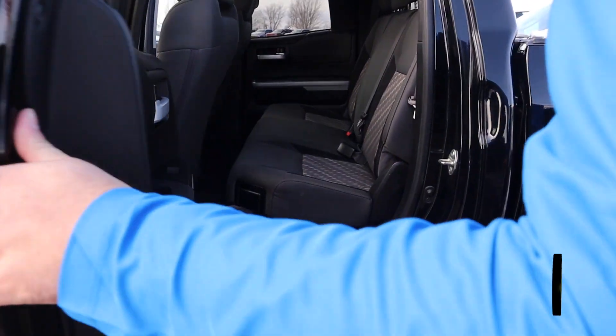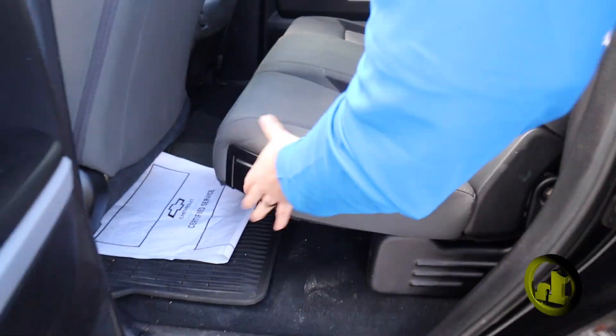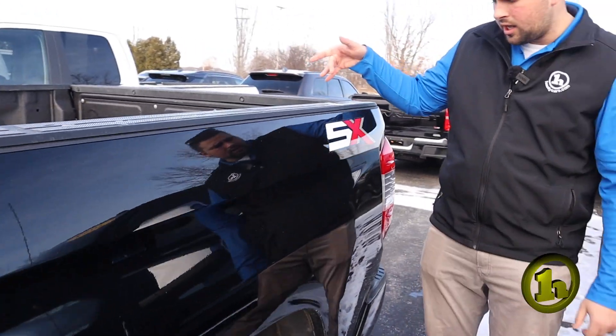Come on into the back here. Folding seats. Lots of room back there. The truck does have a spray-in bed liner in it as well.